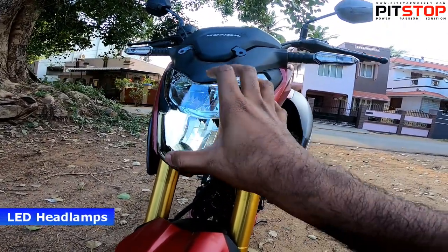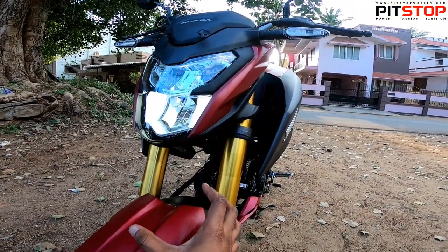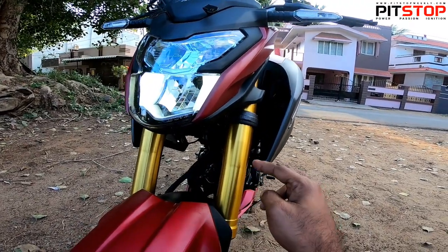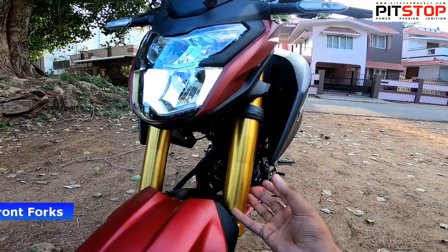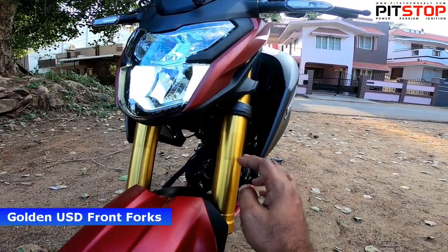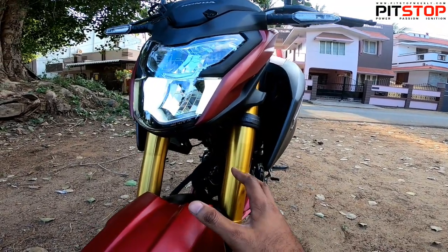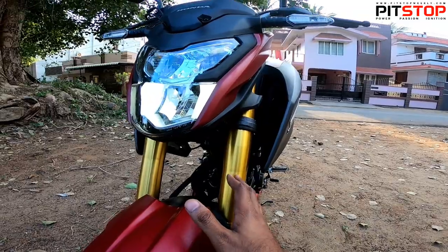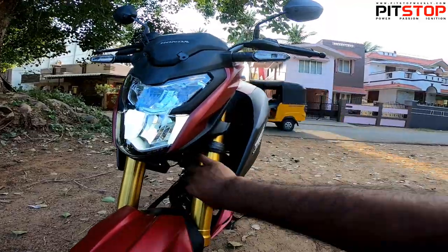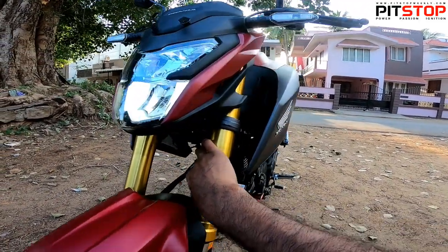Coming to the front, you get LED headlamps which look very sporty — very sharp actually. The Hornet and X-Blade look pretty similar at a closer look, but you can tell them apart because the Hornet gets first-in-segment USD forks painted in a golden shade. That is the biggest difference. Even though the X-Blade and Hornet 2.0 look a little similar in styling, the golden USD forks confirm this is the more powerful Hornet 2.0.